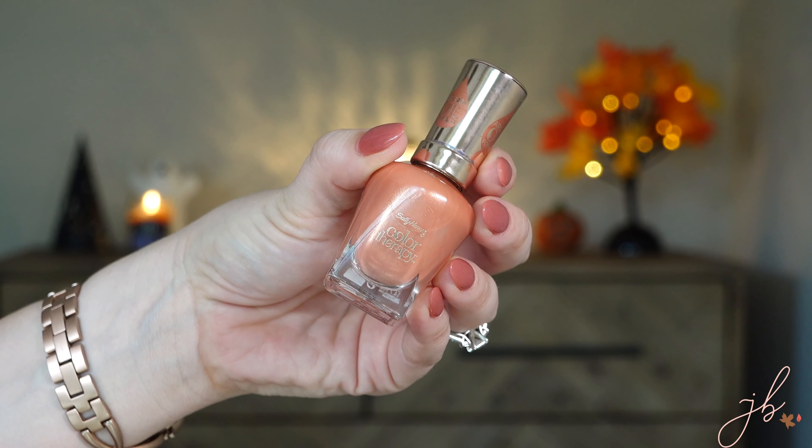Nail polish — I have one particular shade I bought last year but I think it's still available. It's the Sally Hansen Color Therapy in the shade Soak at Sunset. It's a muted, toned-down rose, and I think that's so pretty during the fall season. I love it on my toes and it has this really pretty sheen that looks beautiful in so many different lightings. When I opened my nail polish drawer, this was the first one I thought of — it's just such a different take on a fall color.